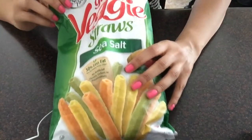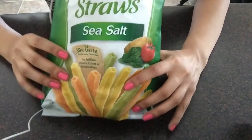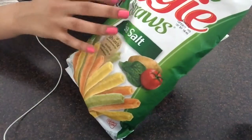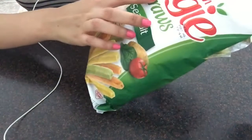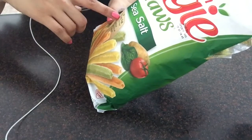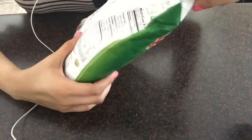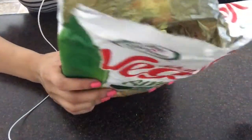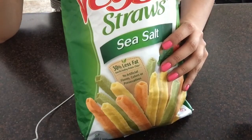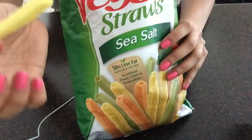First item I picked up are these veggie chips. I really like these chips. They are garden veggie straws with sea salt, no artificial flavors, colors, and 30% less fat. These are really good guys. I totally recommend this — very good.